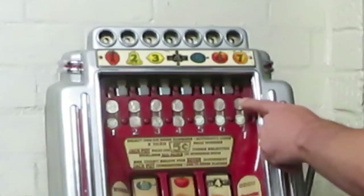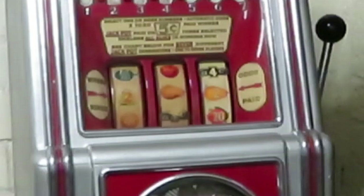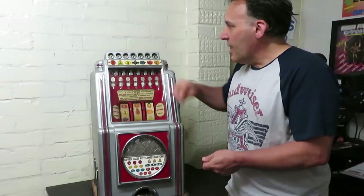If we have a look at the top here, you have the seven-coin escalator, which is fantastic — seven slots at the top, three reels, and the jackpot down the bottom. This particular machine plays on American five-cent coinage, and you put a coin in whichever of these symbol slots you want to gamble on.